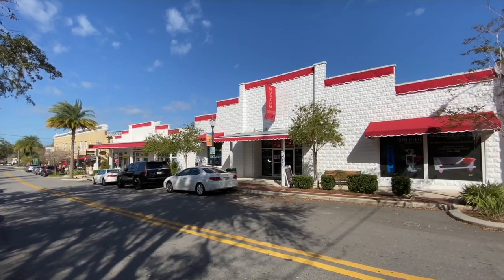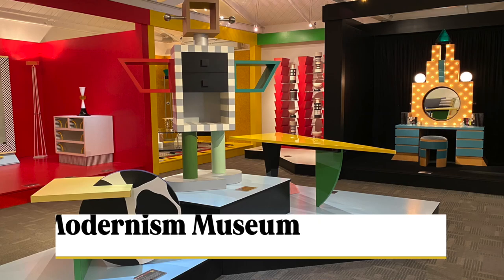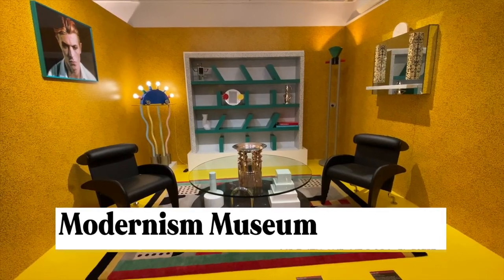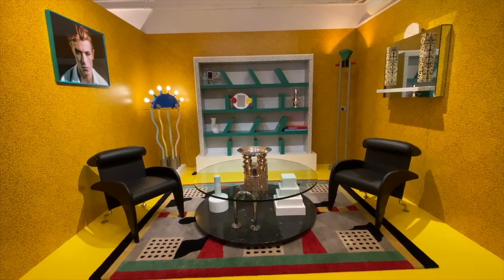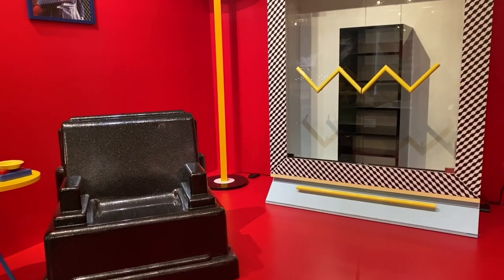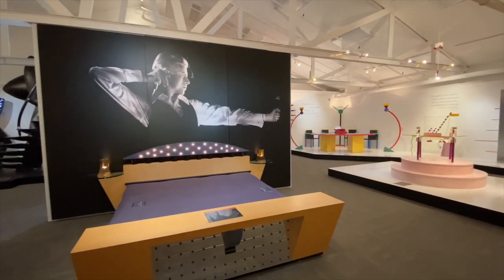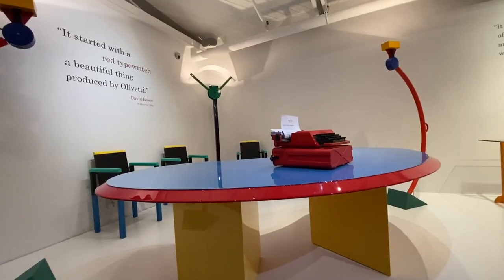Not to be missed is the small but mighty impressive Modernism Museum, open Friday through Sunday. The current exhibition focuses on the vibrant Memphis movement that started in the 1980s. Amazing works from the personal collection of rock icon David Bowie are on display.